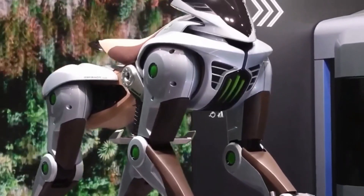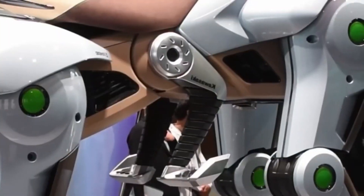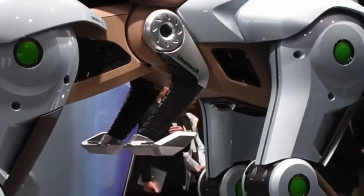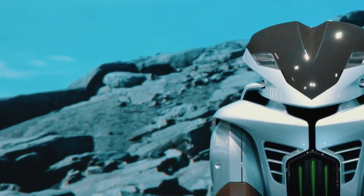But we aren't there yet. This is not a 2025 concept, but actually a 2050 concept model, and Corleo has a lot of improvement to get there. A lot.